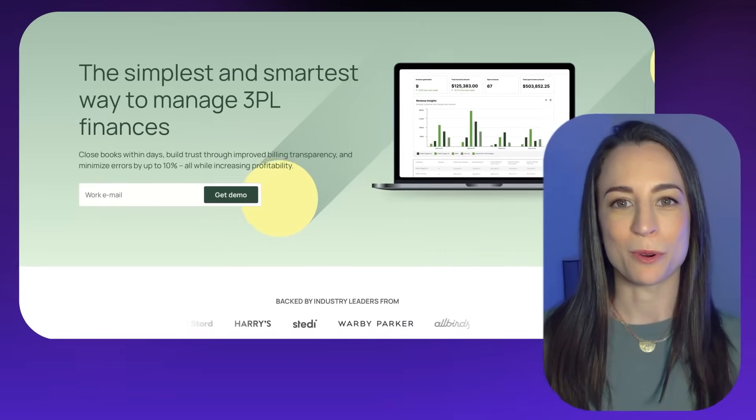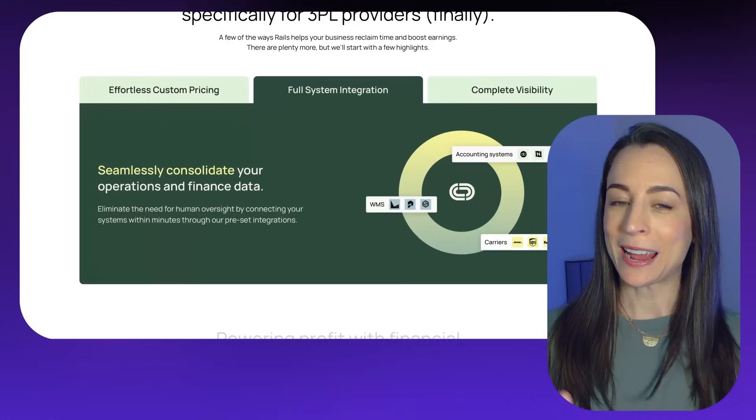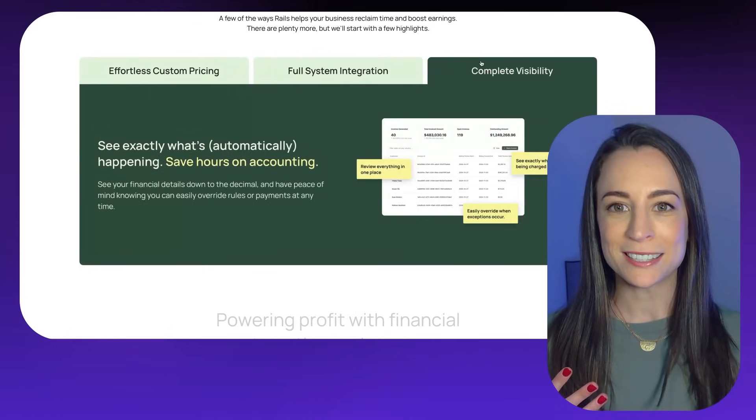Today I'm going to be giving you a behind-the-scenes look into creating a website for an Atlanta-based startup called Rails. And if you're anything like I am, you love seeing other designers' processes in order to get ideas for tips and tricks to borrow and then try out in your own workflow. So today I will be pulling back the curtain and giving you a look into one of my most fun projects from last year.